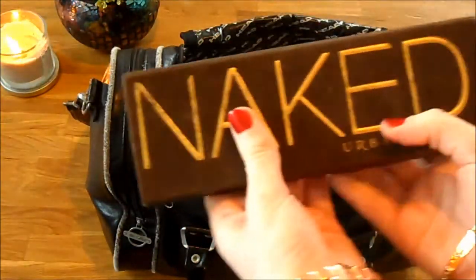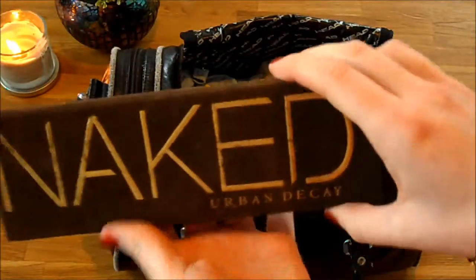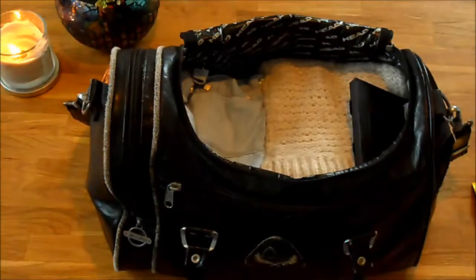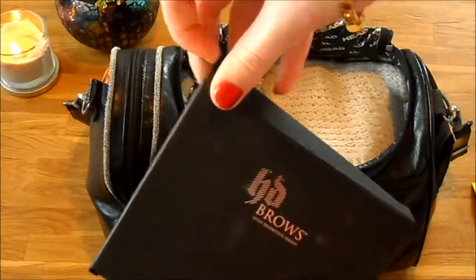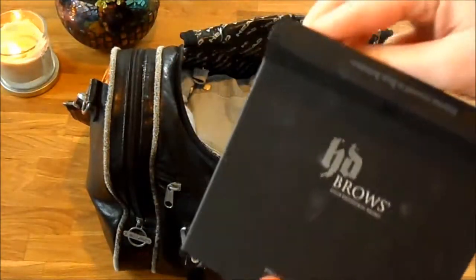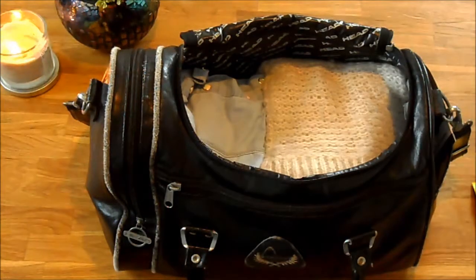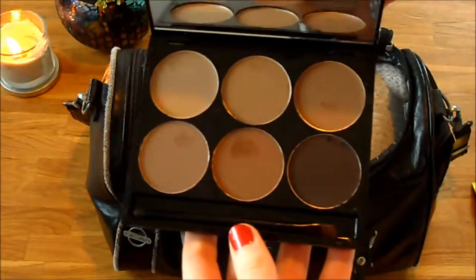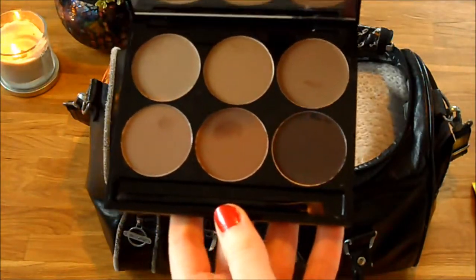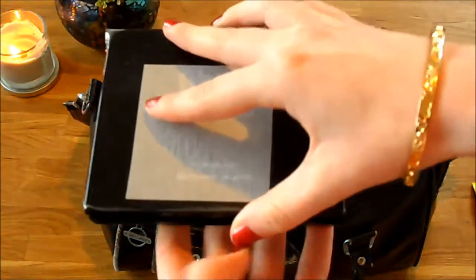Then I've got my Naked palette - Naked one - just because it won't fit into that travel makeup bag. Then I've got this HD Brows palette. I've just got this new actually and I love it. It's like the full palette for all eye colours - the professional palette. You can see I've had a little dip into all the colours, but it's just fantastic. Maybe I'll show a tutorial using this soon.